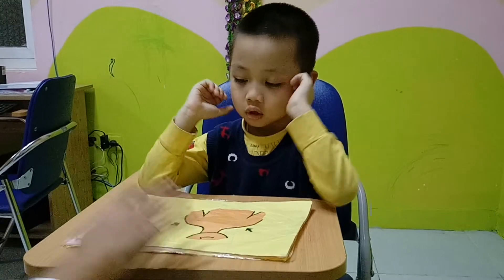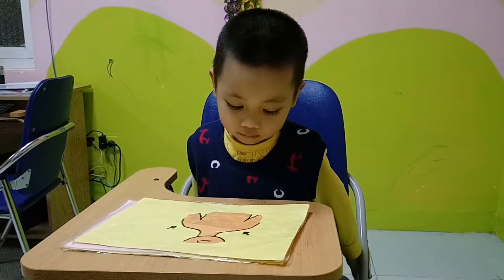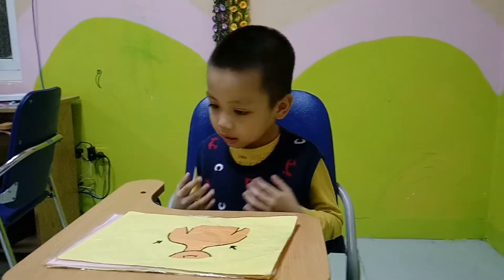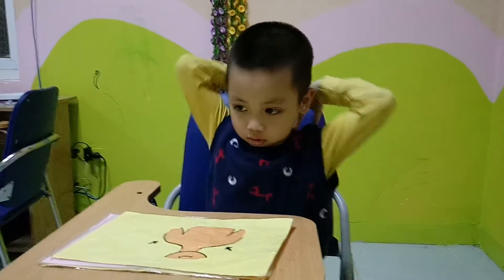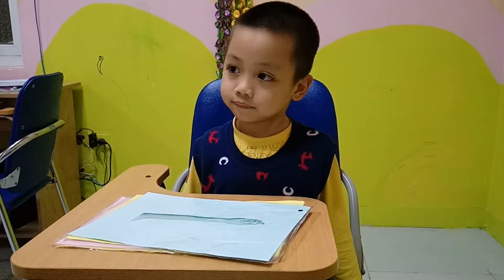What is it? It's a shoulder. Very good. And how many shoulders do you have? I have two shoulders. Very good. What is it? It's an arm. Very good.